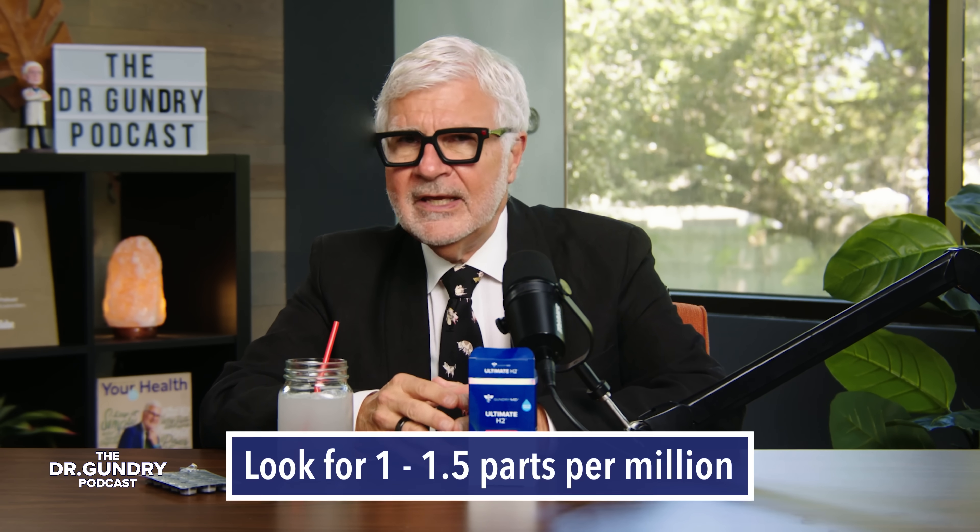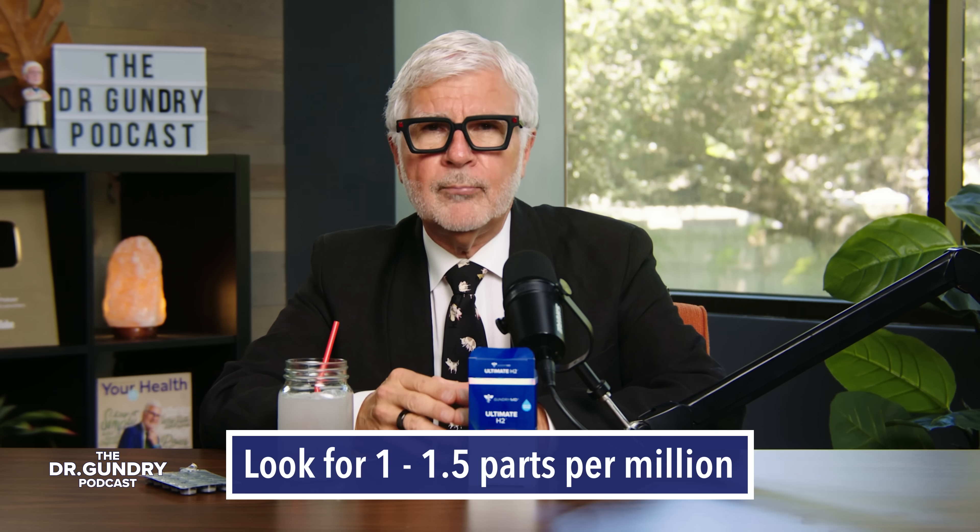Here's a buying guide: search the brand's website to check the concentration of hydrogen. Look for at least 1 to 1.5 parts per million. As for when to take it, whenever it works into your schedule — do that so that you're consistent.